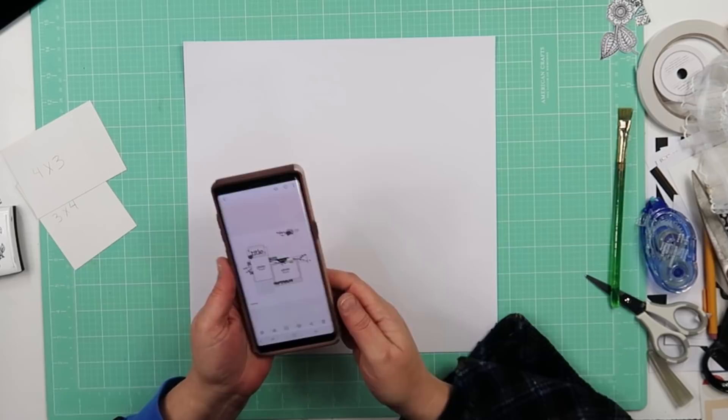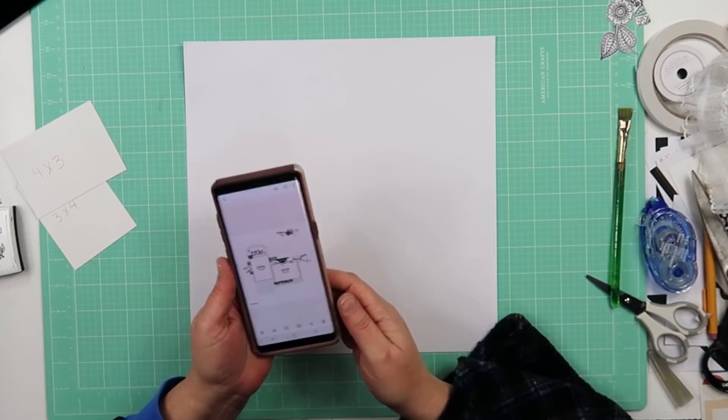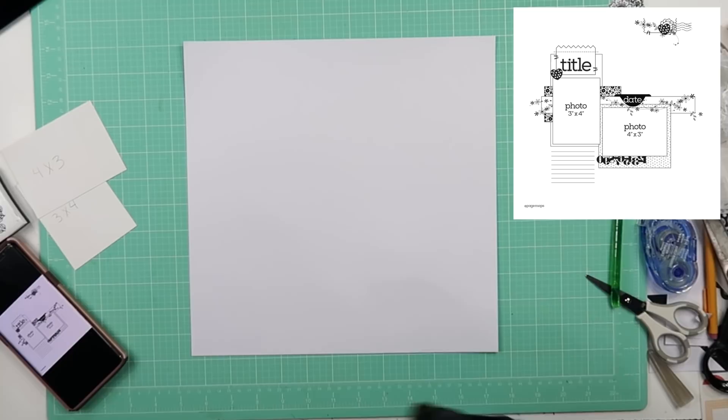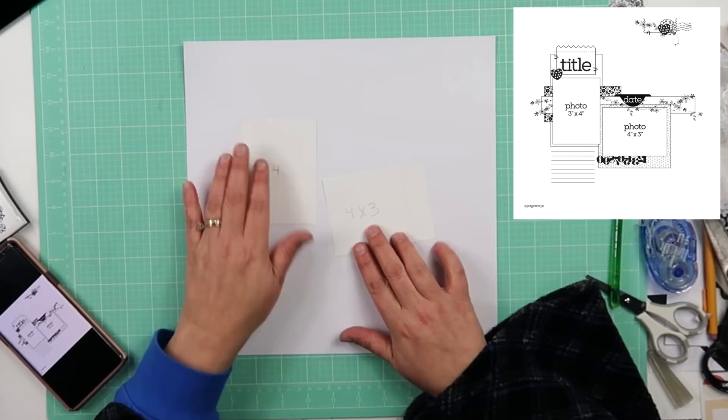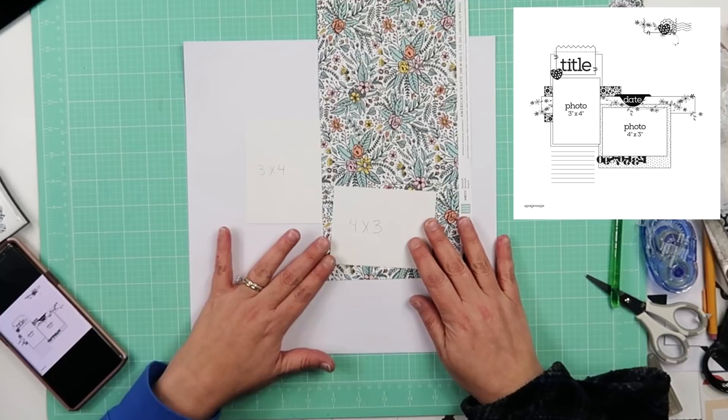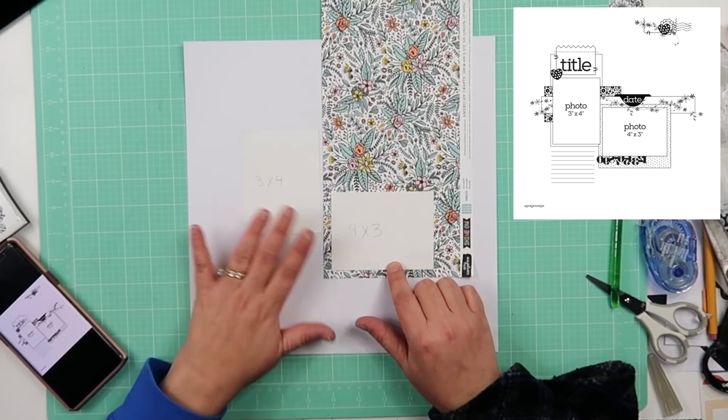I'm going to use this sketch — I'll put it in the top right-hand corner. It's a page map sketch, it's very simple. I'm just going to use whatever I have on my desk. I did one layout today for Thrifty Thursdays, but that's it. I don't really have any pictures. I want to do something but I'm not sure what, so I'm just going to be using these as placeholders. Usually when I do that, it works out pretty okay.